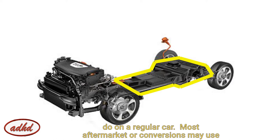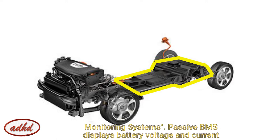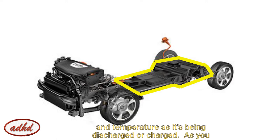Most aftermarket conversions may use less volatile chemistries like lithium iron phosphate, which can be used with less expensive and less intense battery monitoring systems. A passive BMS displays battery voltage, current, and temperature as it's being discharged or charged.